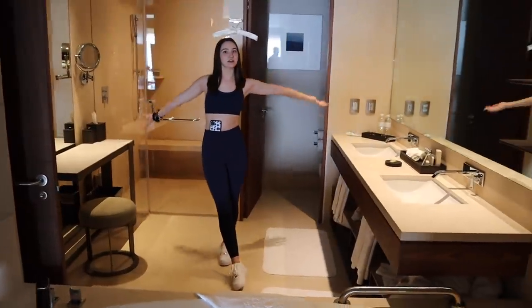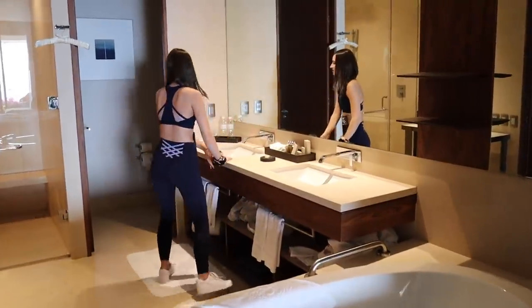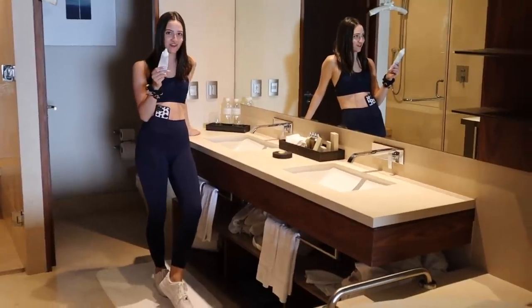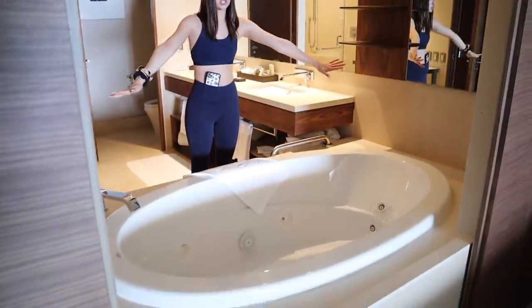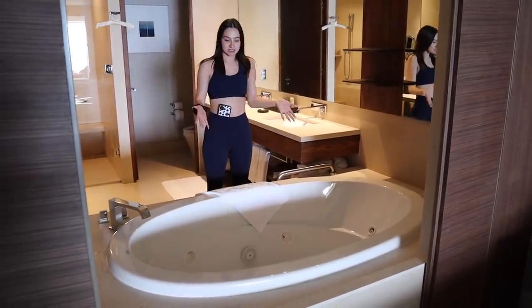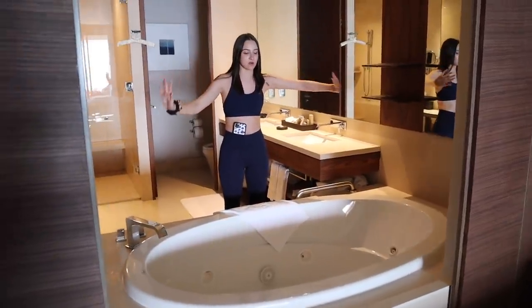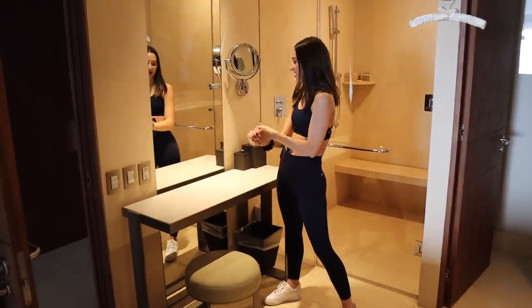Now I'm going to bring you into the bathroom — definitely one of my favorite parts of this suite. Dual sink, a bunch of toiletries, little cups, and then the towels. Over here is literally the best part: a gigantic jacuzzi tub. The other night when I got back from dinner, our concierge set it up with bubbles and flower petals and it was so nice. Then over here is the vanity — this is where I've been doing my makeup. Nice little vanity with a toiletry station.